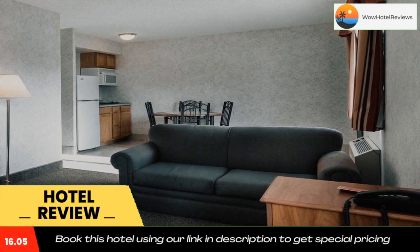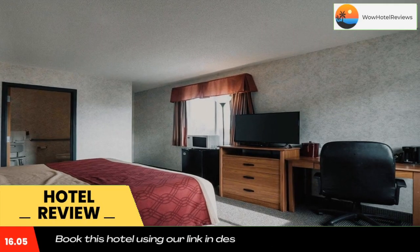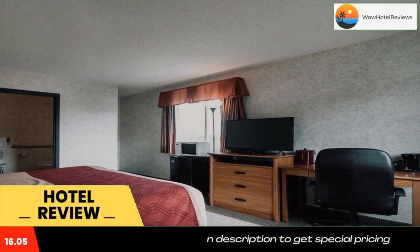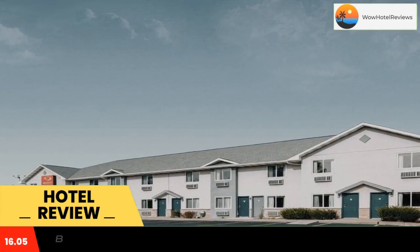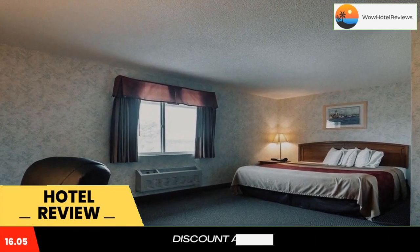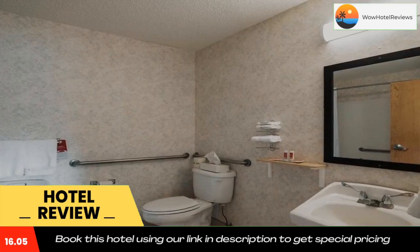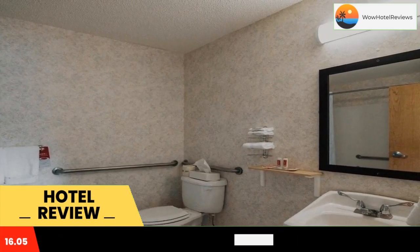Located one mile from Canandaigua Lake, this motel features free Wi-Fi access and a daily continental breakfast. Skiing at Bristol Mountain is 16 miles away. Each guest room at the Econo Lodge Inn & Suites Canandaigua features cable TV, a microwave, and a refrigerator. Suites have a living area with a sofa and a kitchenette.